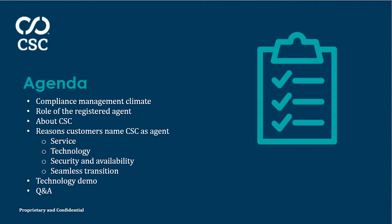Thank you to all of the attendees for joining us today. Here's what you can expect out of the session: new challenges presented to legal and finance teams given the current compliance management climate. We'll discuss the role of a registered agent and how that has evolved beyond just service of process delivery, what it means to be your registered agent, Secretary of State filings, document and entity management, data security, how organizations can change their registered agent, and a demonstration of our CSC Navigator technology, followed by Q&A.